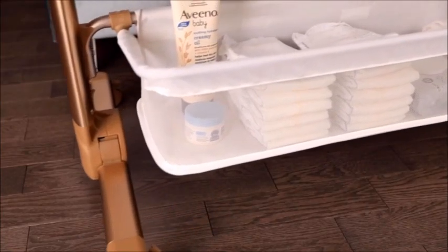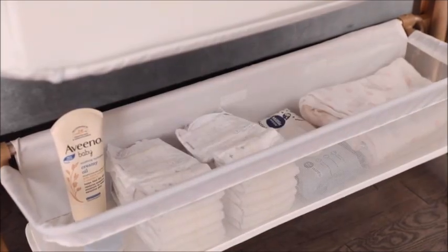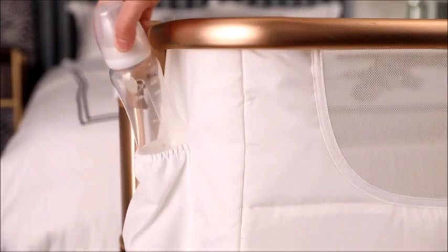More than just a crib, keep important items like diapers and wipes within arm's reach. Enjoy additional storage for things like bottles and more.